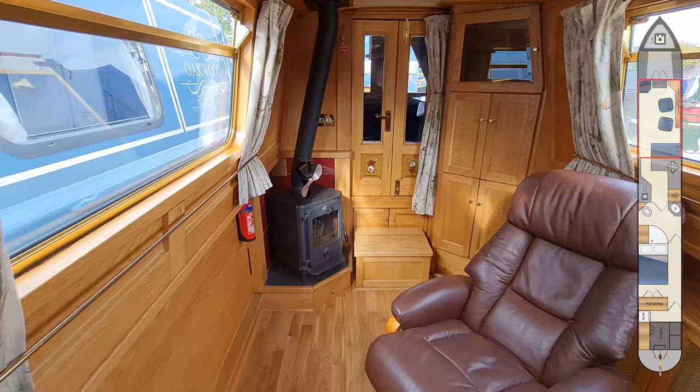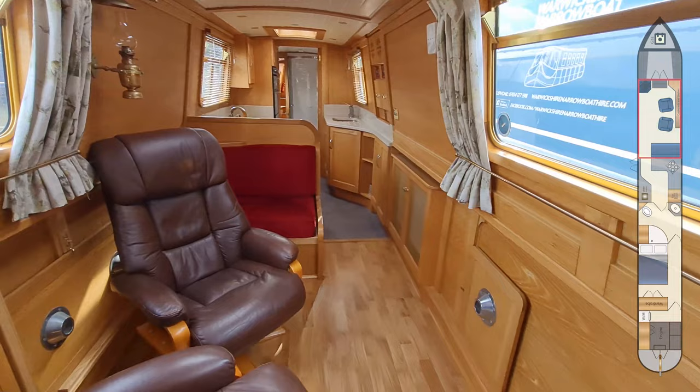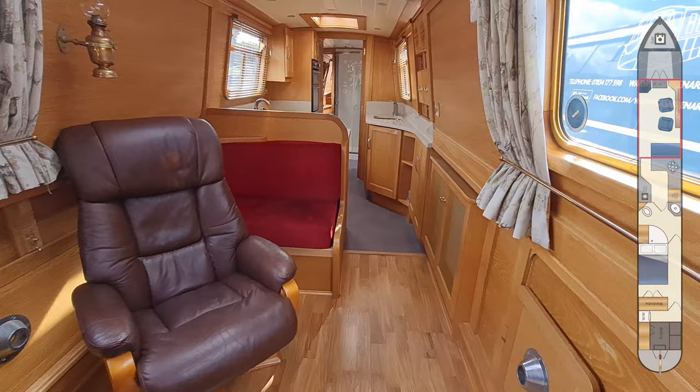We start in the saloon, which is heated by a Morso Squirrel solid fuel stove. The boat's central heating system is a diesel-fired Webasto Thermo Top C. There is freestanding furniture and a bench seat with two demountable tables.